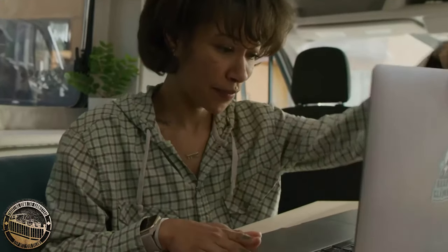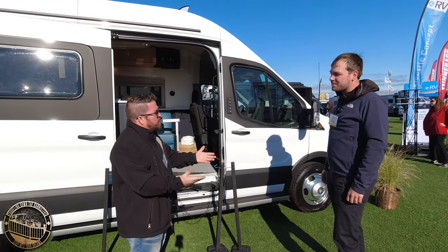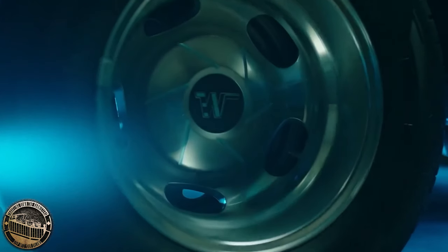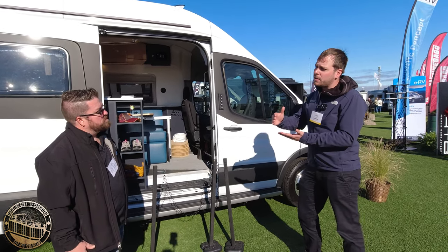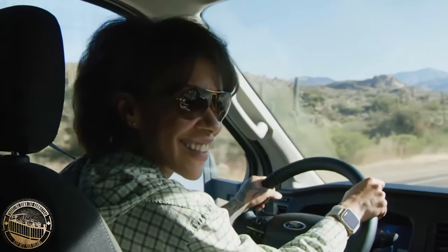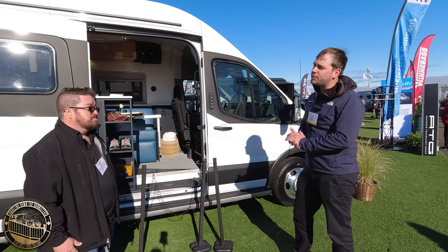I've heard some of these vehicles have a way to recharge as they drive. Can you tell me more about that? Yeah, this vehicle is equipped with what's called regenerative braking. When you look at an electric vehicle, it takes a lot of energy to get it up to speed. Once you're up to speed, it doesn't take as much to maintain that. But when you slow down, there's the ability to capture some of that energy — that's what regenerative braking does.